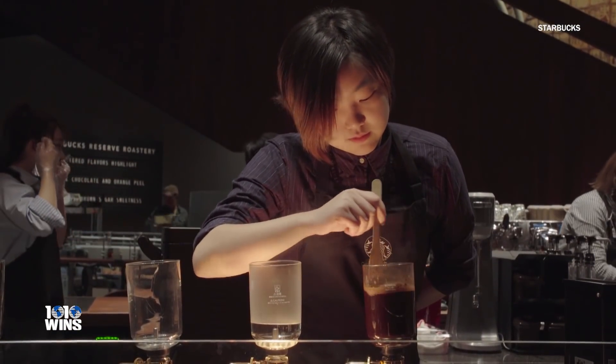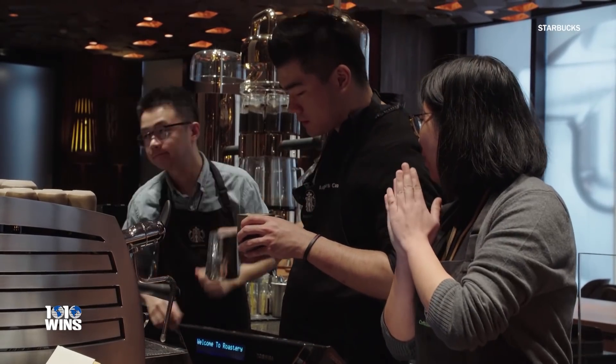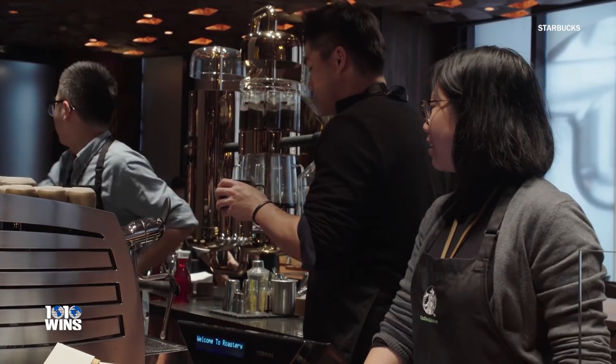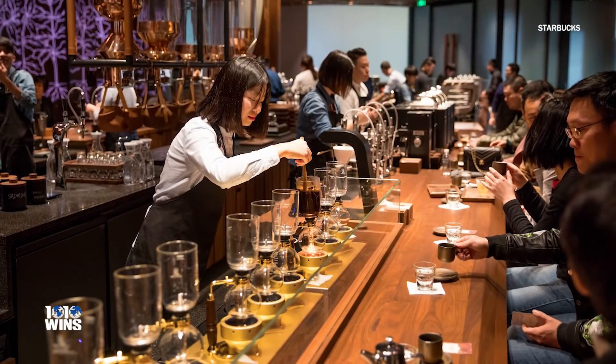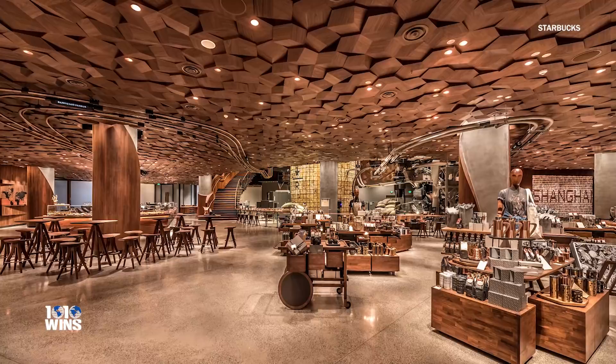But if you're not a fan of this Starbucks, don't worry — a new Starbucks opens in China every 15 hours. Now we can only hope the Starbucks near us gets a transformation like this one.